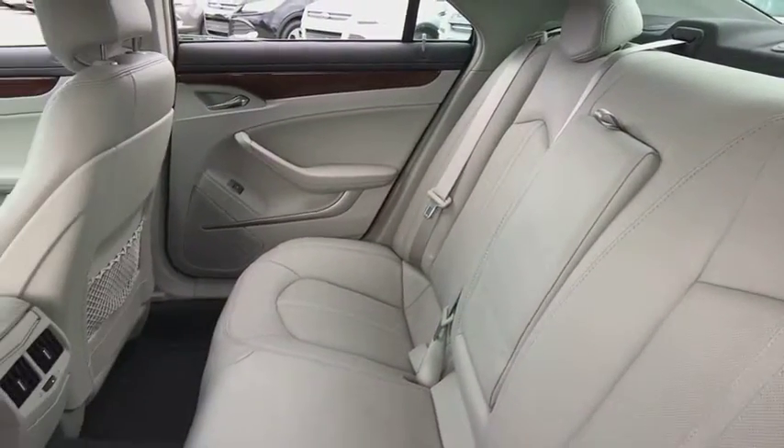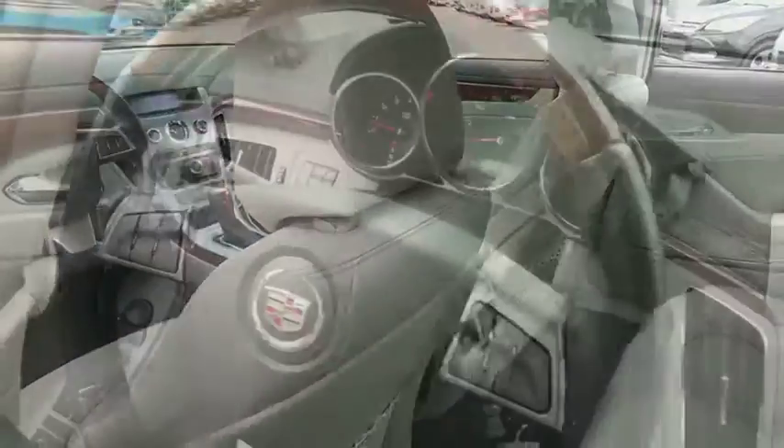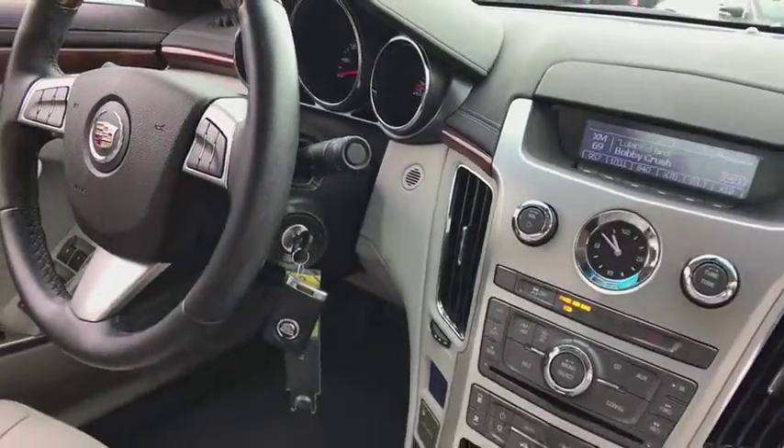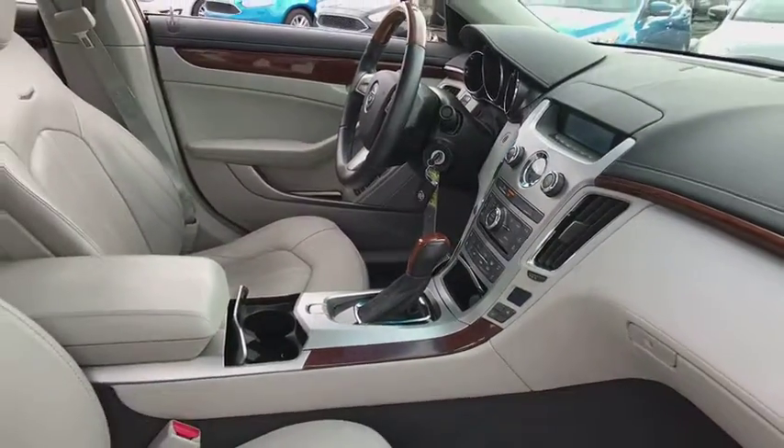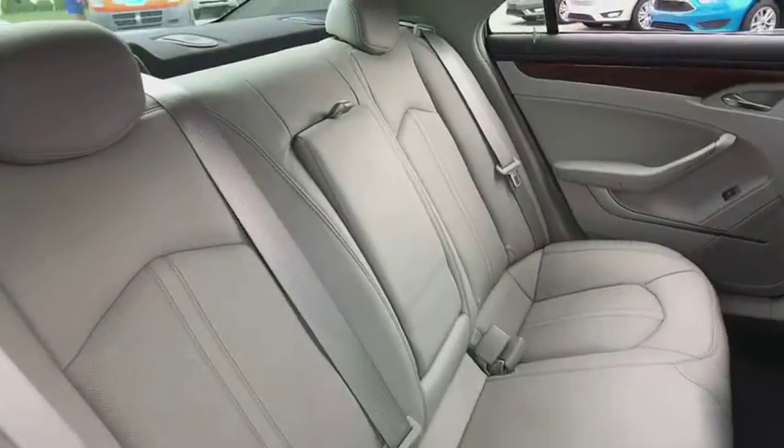Traction control, power passenger seat, dual airbags, leather-wrapped steering wheel, remote vehicle start, power steering, one owner, AM-FM stereo with in-dash six-disc CD changer, alloy wheels.